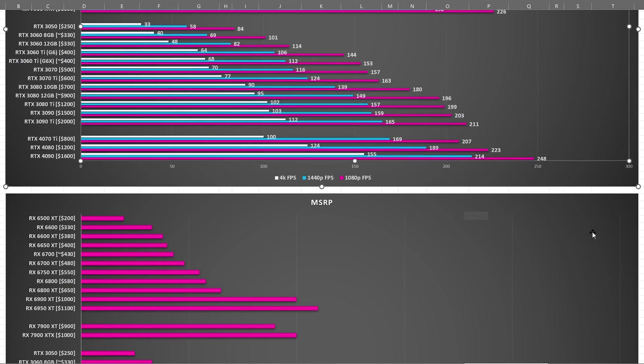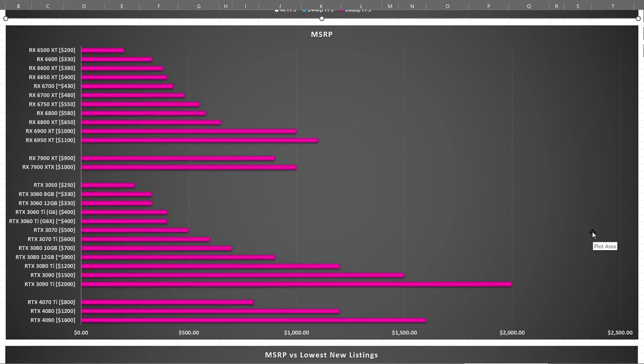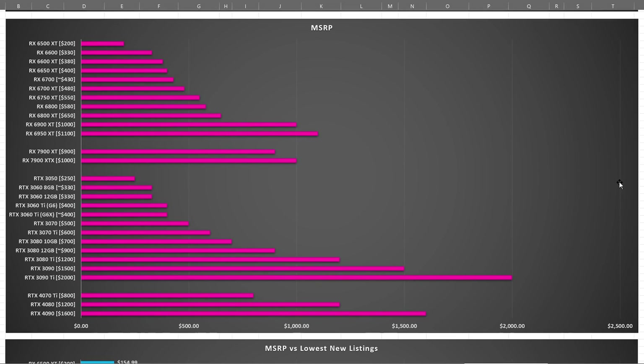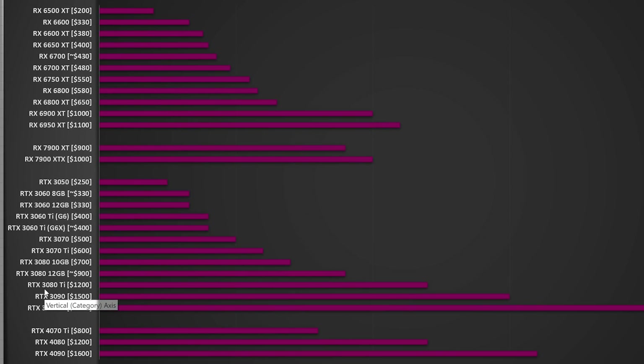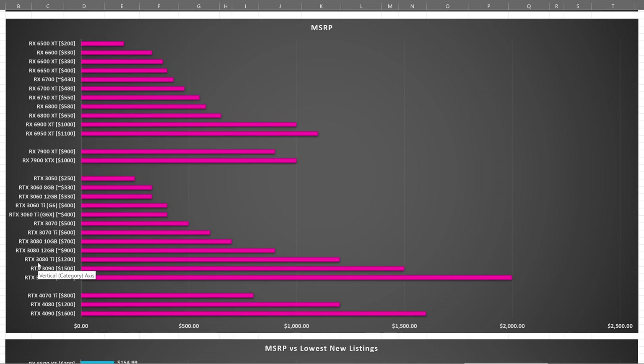Starting with MSRP. Now MSRP is a bit of a funny concept. In theory, it's meant to be the price of something that you would buy. In reality, it seems to be relatively meaningless. This is what the pricing should be for all of these graphics cards, with that shown on the left hand side. And realistically, you would expect that performance and price should scale appropriately — the more you pay, the more performance you get.